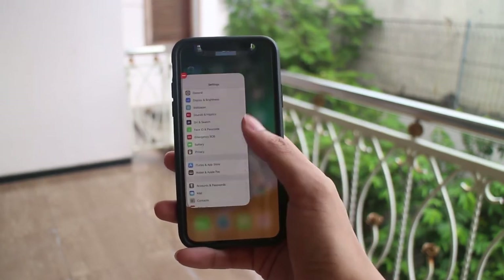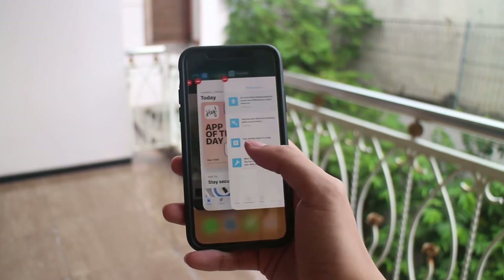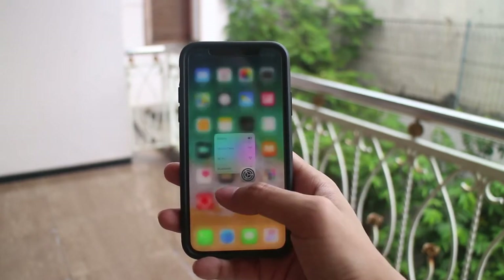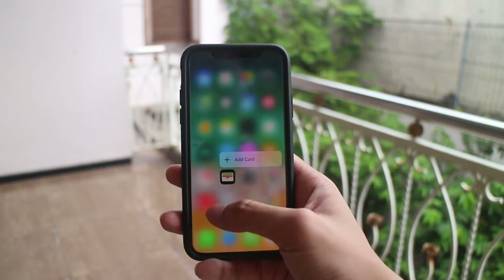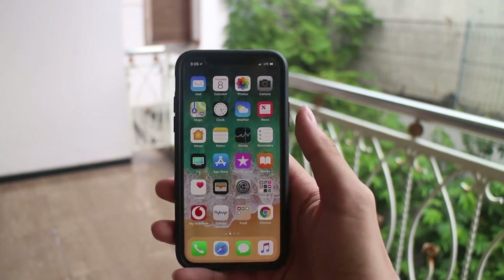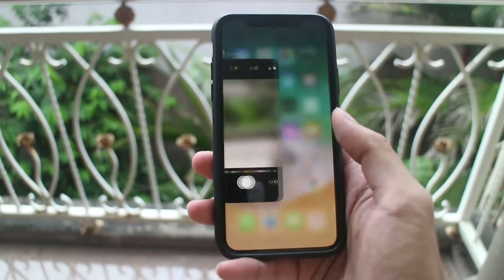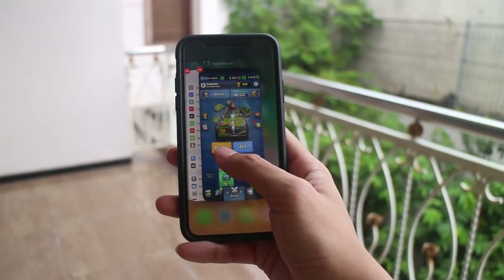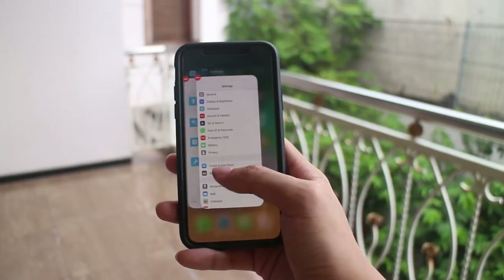The display itself is also pressure sensitive as usual — nothing new there. But what is new is the absence of the home button, which takes quite some time to get used to, especially since you now have to memorize some gestures to do simple things on your display, such as swipe up to go home and swipe and hold to go to multitasking.